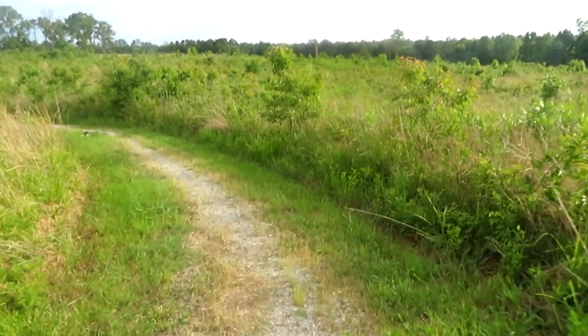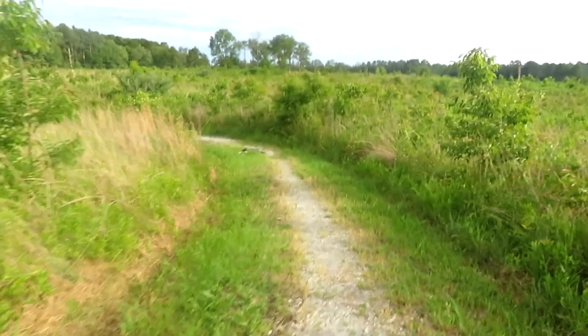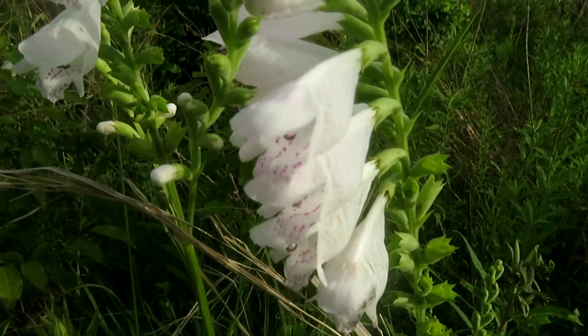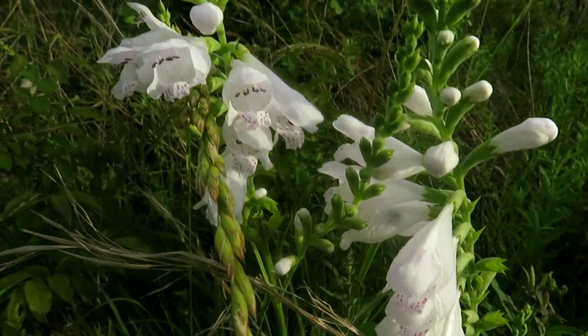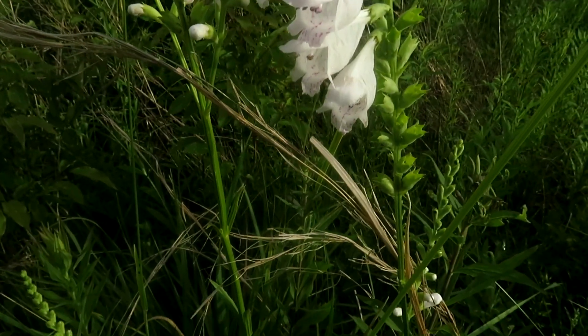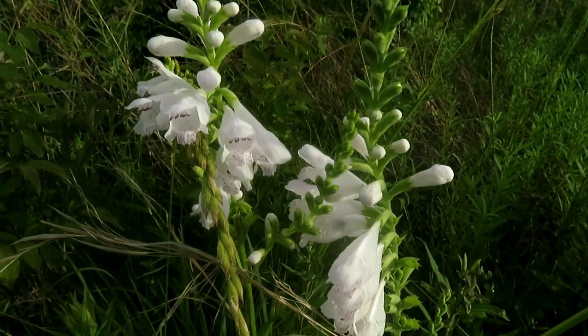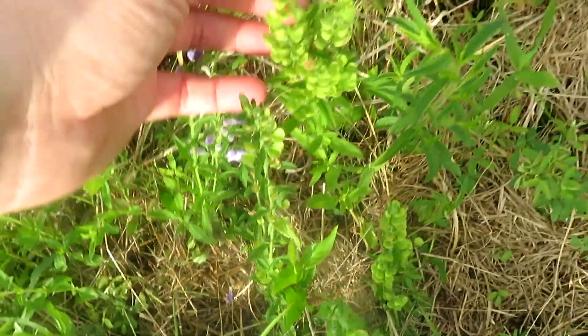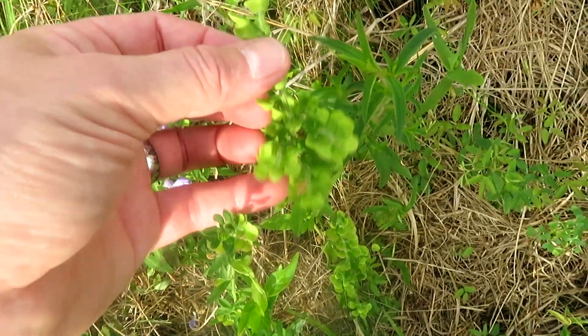There's been an extension to the trail here but we didn't hike that. Some beautiful beard's tongue penstemon — I could be mistaken — about three feet tall, it's gorgeous. This is skullcap and a spurge of some kind.